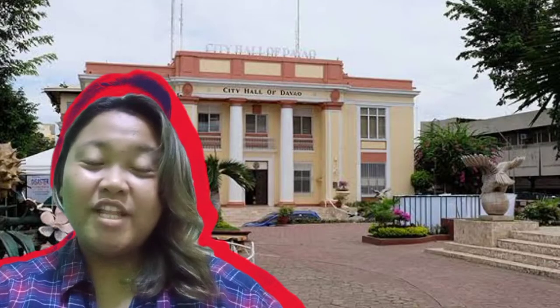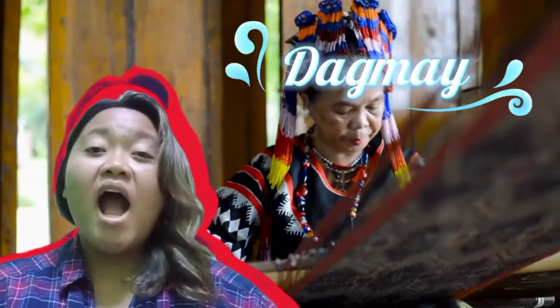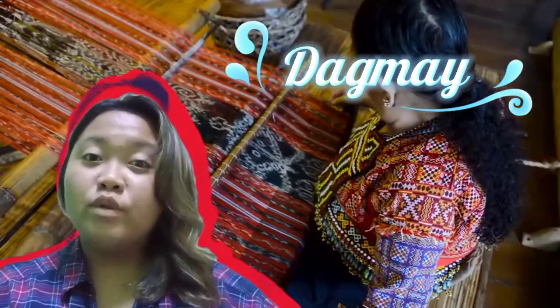Welcome to Region 11. This is one of their most popular textiles, called Dagmai — a hand-woven cloth designed with patterns of a man and crocodile, for which the Mandayo weavers are known.